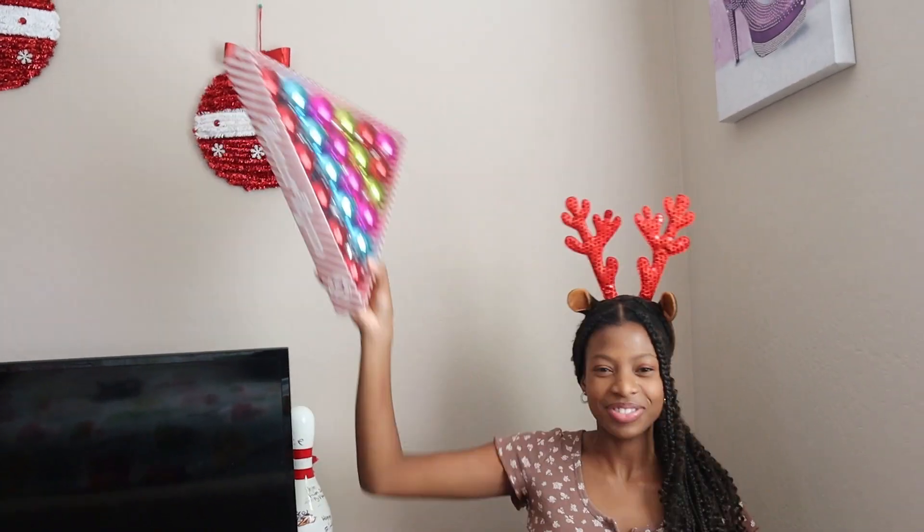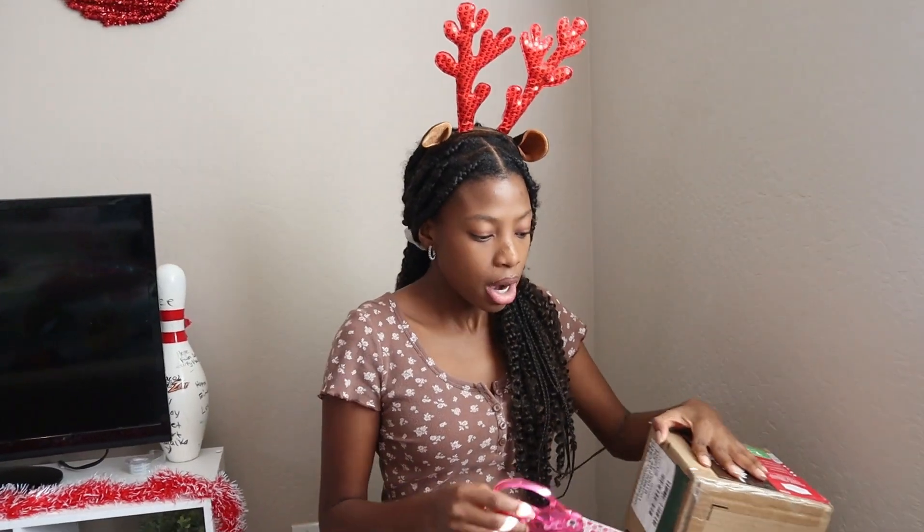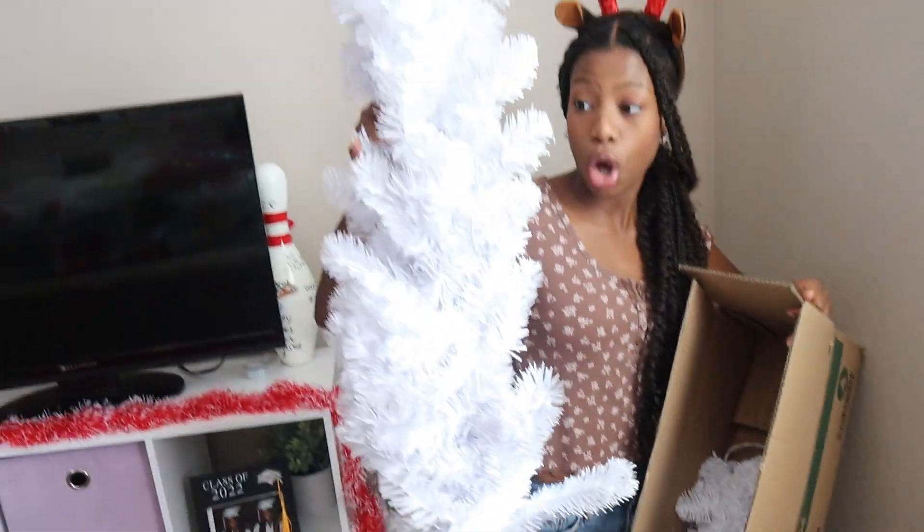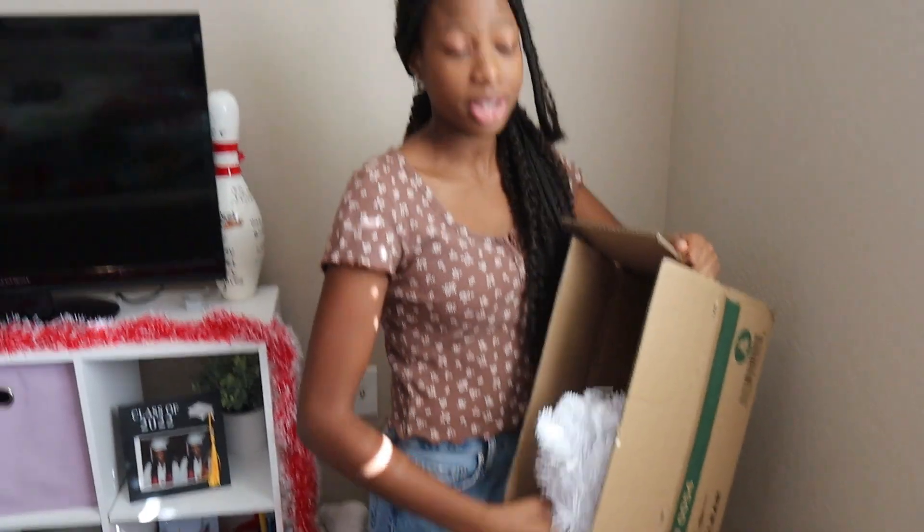Guess what — it's the best part of the Christmas decor video. It's time to put up my Christmas tree, guys! I've never had my own individual solo Christmas tree by myself. Usually we just have a family Christmas tree, but this is my own for my room. I didn't get a skirt but that's fine. It's all white — it's pre-lit. Let's see if I can build this thing.